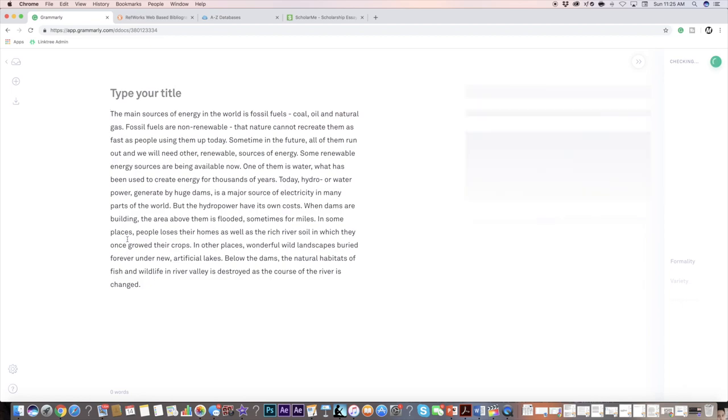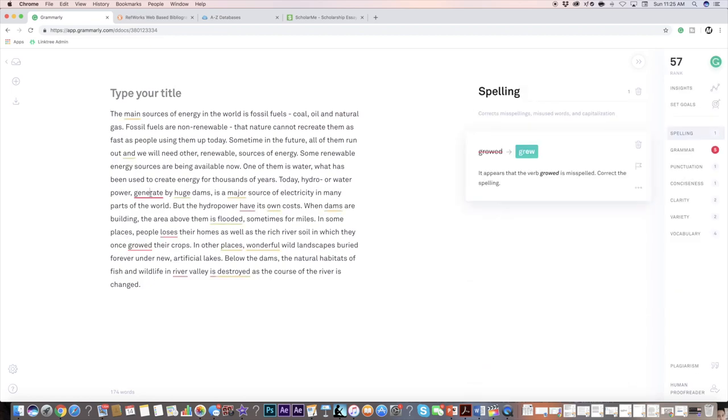My next website is something that I've been using for a few years now, and that's Grammarly. It's a website and extension for Google Chrome that helps you check the grammar of anything that you're writing. It works with Gmail, Twitter, and other social media sites, or you can upload or copy and paste any document onto the website. I really love it because it helps me quickly check the grammar of things I'm writing. The extension is completely free, and it's honestly saved me so much time.